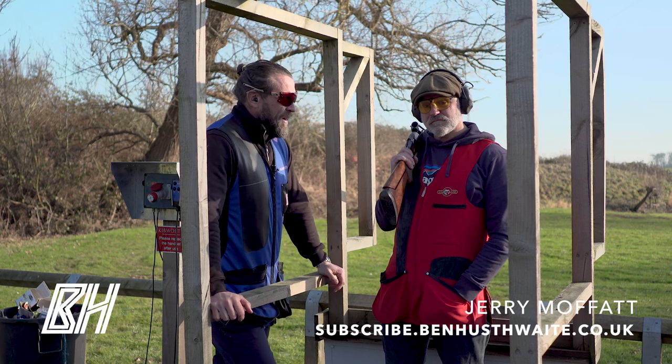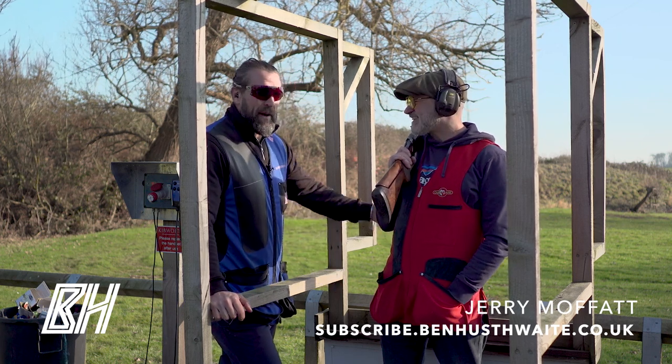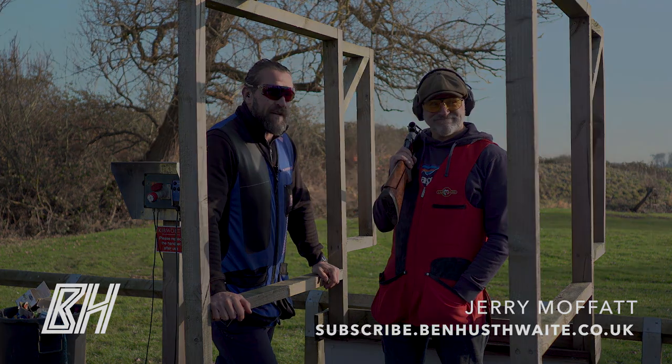Gerry, we appreciate you joining us today and giving us that quick interview. Hopefully you'll benefit when you do see that jumping rabbit on your course when you're out shooting next. See you soon.